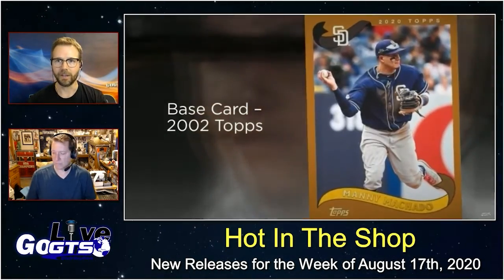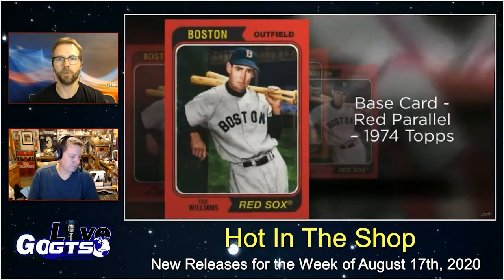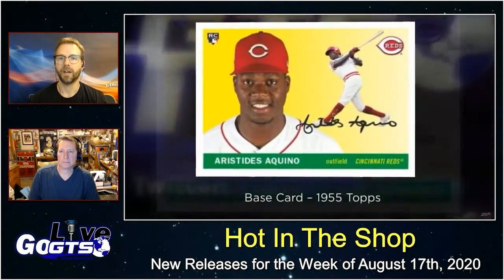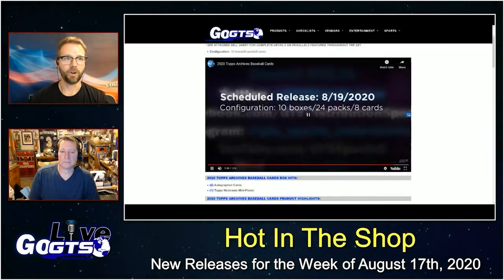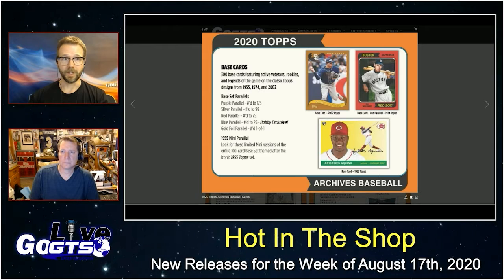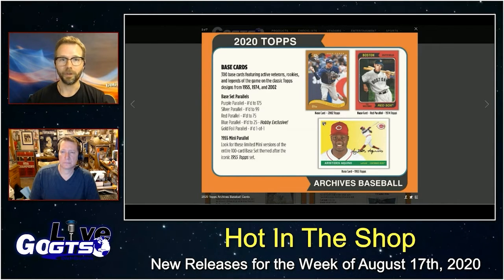Unfortunately, that game was delayed, canceled, postponed — but very cool to see it still make its way onto cardboard. Look for things like the base card red parallels on the 1974 Topps, 1955 Topps designs, and of course some other cool inserts like nickname poster cards and 1990 Topps rookies with the 2020 season rookies on the 1990 Topps design, and parallels galore.